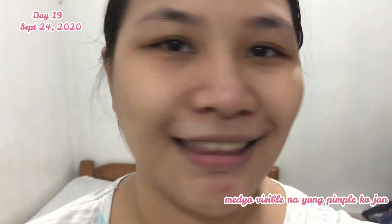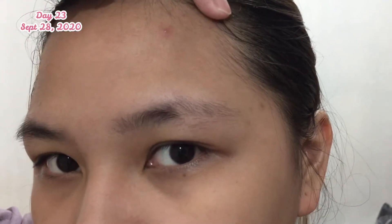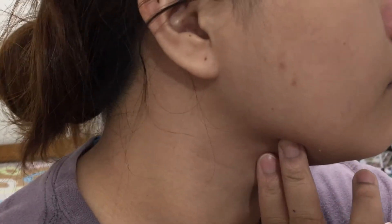Okay guys, today is September 24, our 19th day of skincare. We have a mini pimple there — it's very small. And for an update — that pimple I had before is now dry. I think in 3 to 4 days it will be gone, leaving just a mark. And that mark, I think, is already lightening.